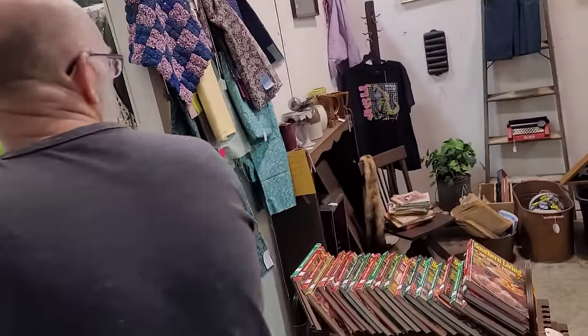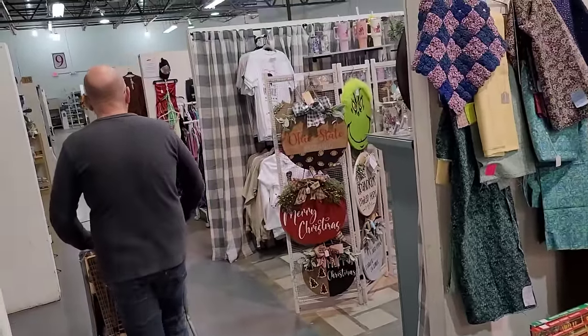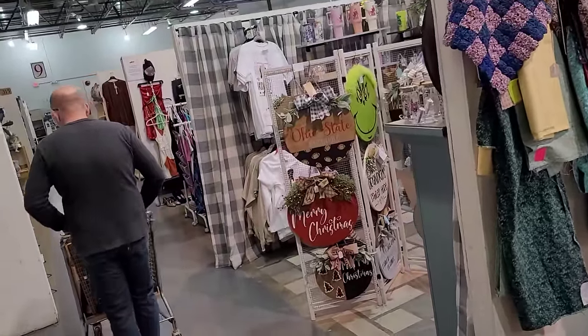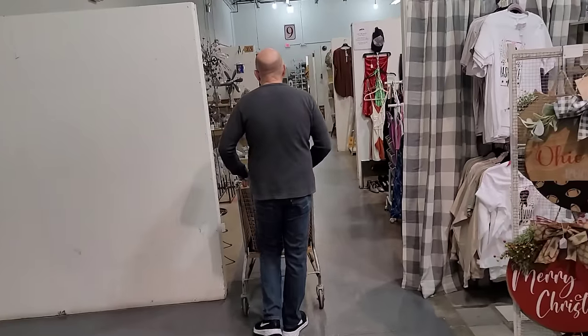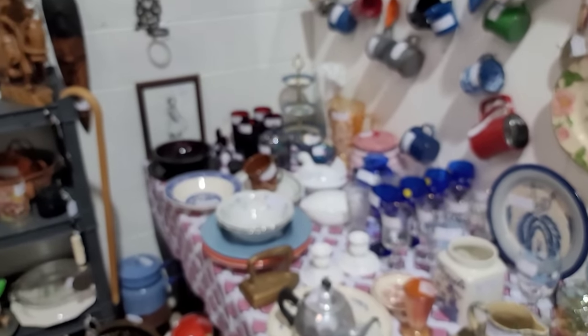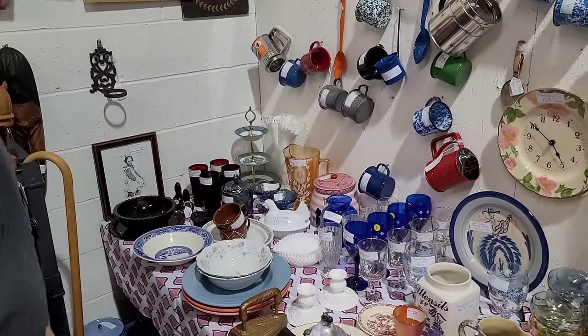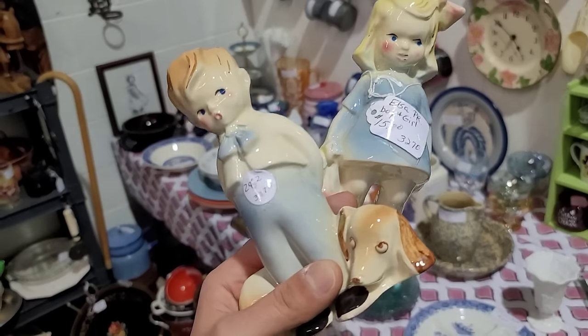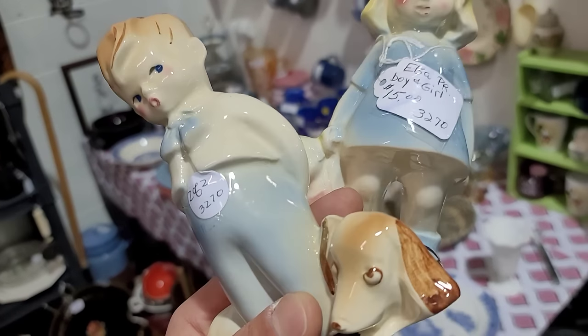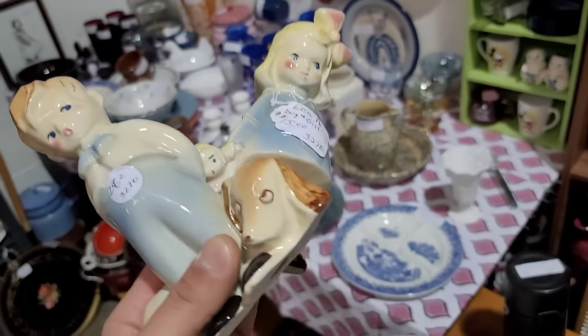We are almost at the end here — this is the last aisle, aisle number nine. I did just spot these. Richard spotted that Silvercrest fan vase back there — $48. I spotted these — it's $15 for the set. She's got her little rag doll hiding back there. Look at them, let's get those.